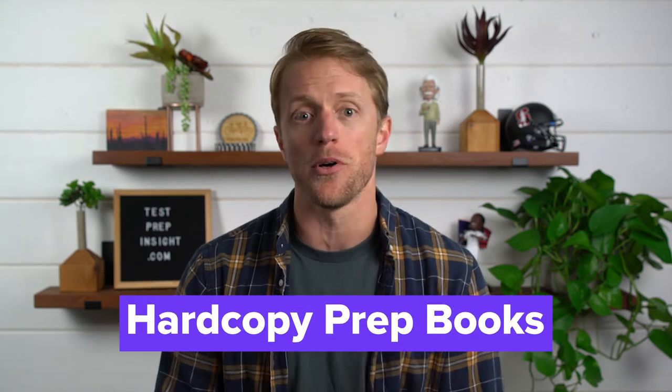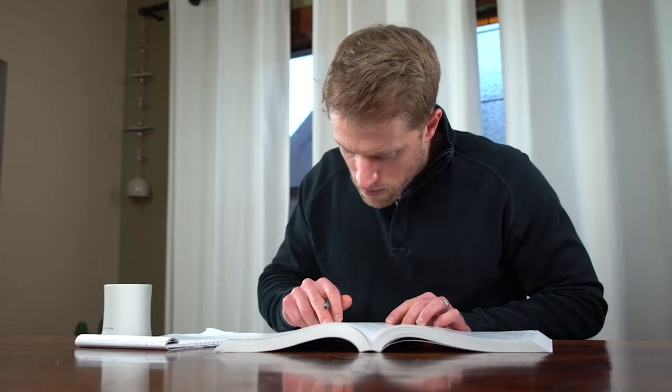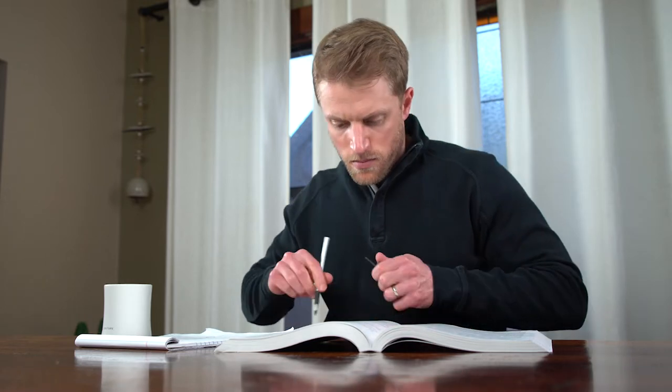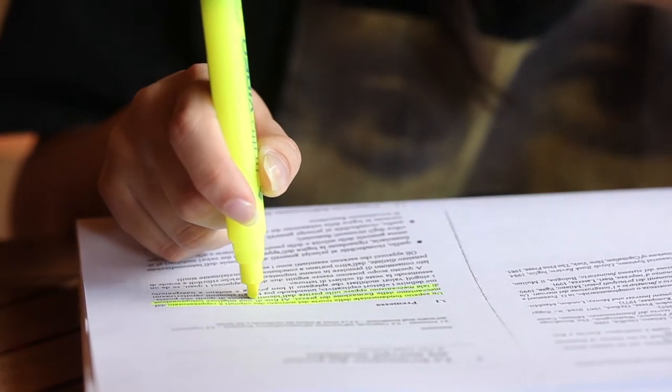The second highlight of the Kaplan course is the set of hard copy prep books you get. Step 1 students get a seven-volume set, and they are very good — detailed, comprehensive, and stuffed with graphics, tables, and images, which is a major boost for visual learners. It seems like every other page has some sort of table, image, or graphic on it. The books are also really well organized, written in a to-the-point, outline-style format rather than some long, rambling textbook. Behind the classic First Aid for USMLE prep book, these books are about the best in the space.